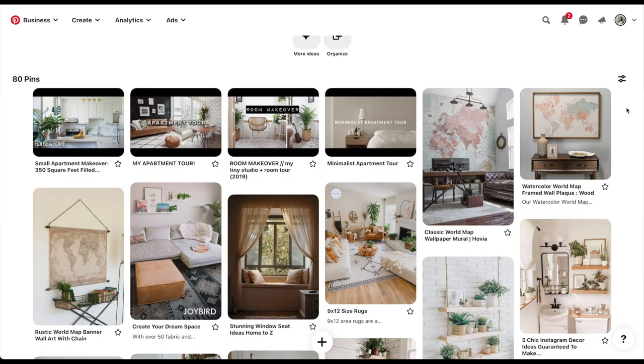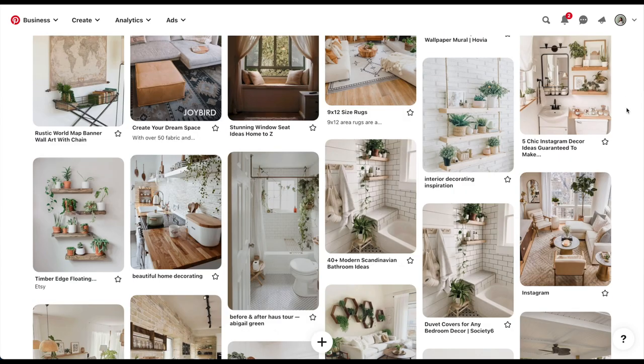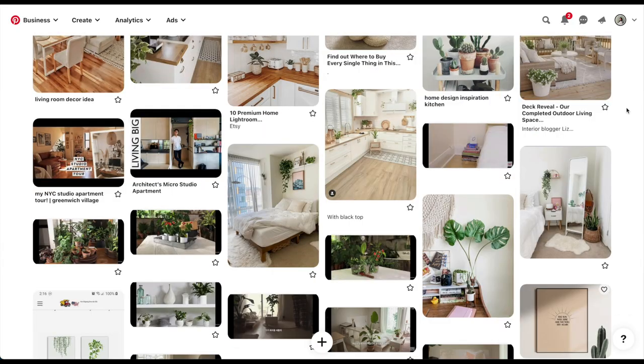I looked at some of the pins that you saved onto our board. There's a lot of whites, just clean, a lot of greenery. I know you have a lot of plants so we're gonna have to figure out a situation to organize them in a way where it doesn't feel so chaotic. Yeah, like you said — warm, tall. I like the wood color and also I like white, a lot of white furniture, and also a little bit of like Japanese, a zen vibe.